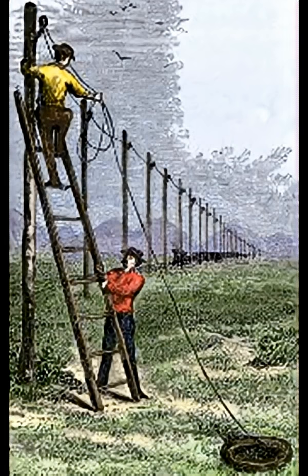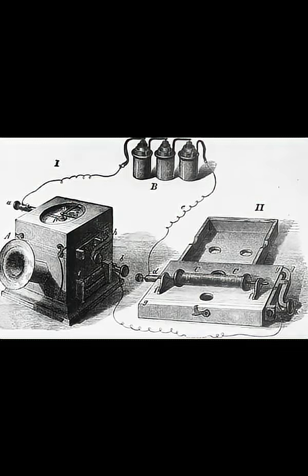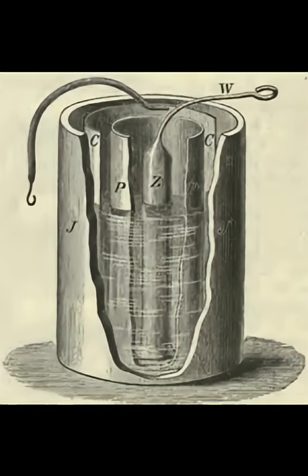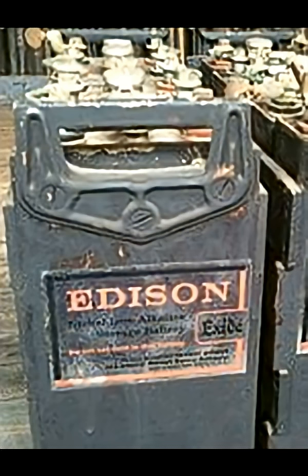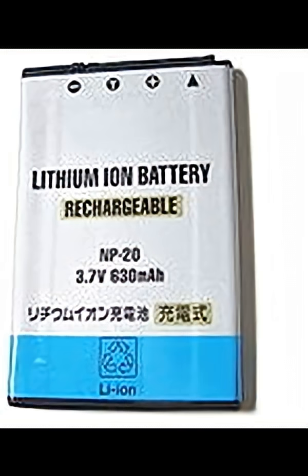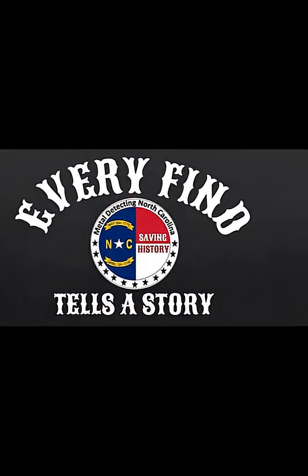The negative terminal was connected to a ground rod, while the positive was connected to a single telegraph wire linking two or more telegraph stations. Although the telephone was invented in the mid-1800s through the combined work of many people, telegraph and gravity batteries were used well into the 20th century.